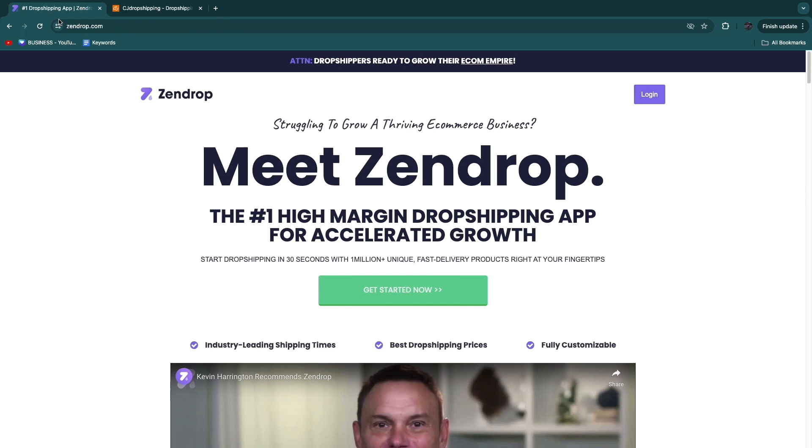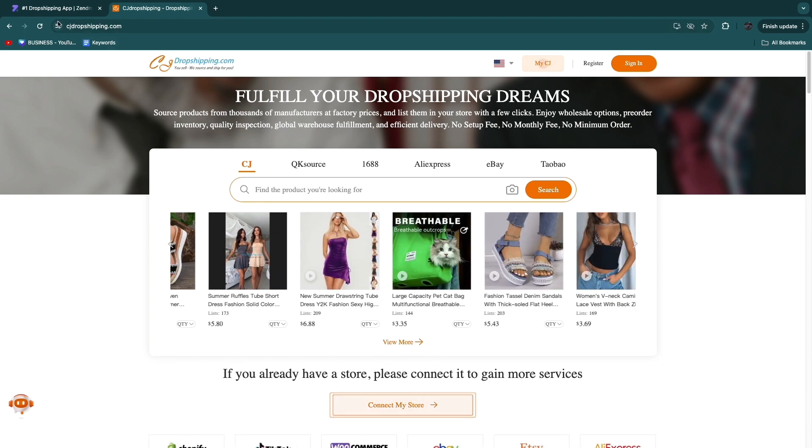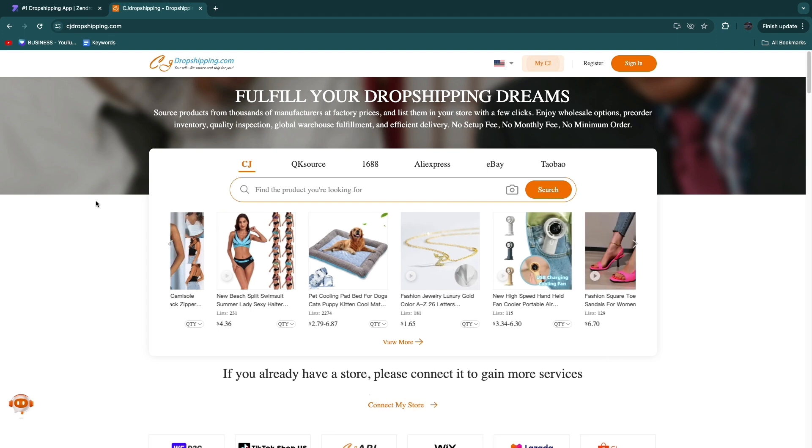Before we get into the comparison of features, pricing, shipping times, product pricing, and everything like that, I want to mention that down in the description I'll leave links to both Zendrop and CJ Dropshipping. So if at any point in this video you want to get started with either one, you can use those links.